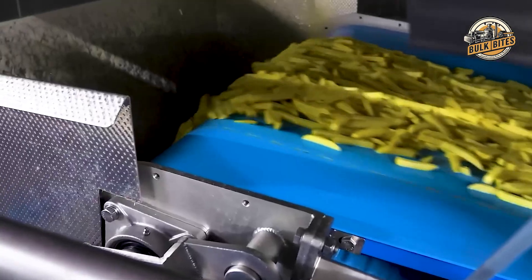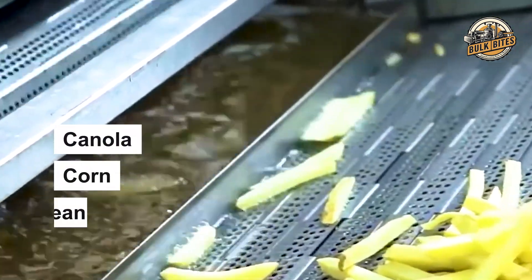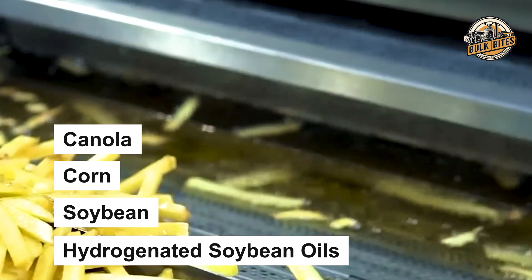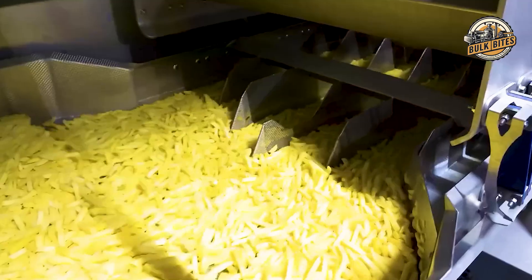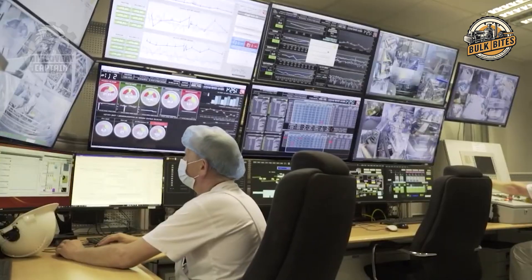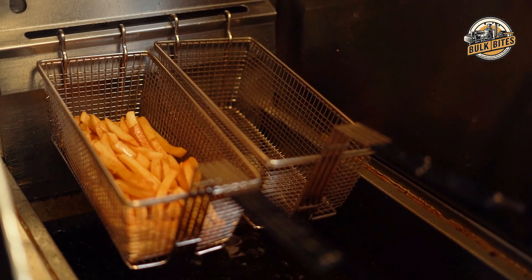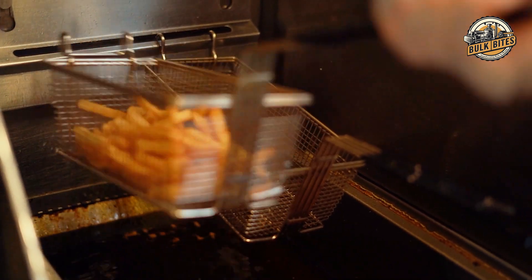What makes these fries truly special isn't just the cooking method — it's also the oil they're fried in. McDonald's uses a carefully crafted blend of oils, including canola, corn, soybean, and hydrogenated soybean oils. Each type of oil brings something unique, enhancing the overall quality of the fries. This oil blend is free from trans fats and cholesterol, and the combination contributes to that golden color and crispy texture we've come to expect from McDonald's fries.